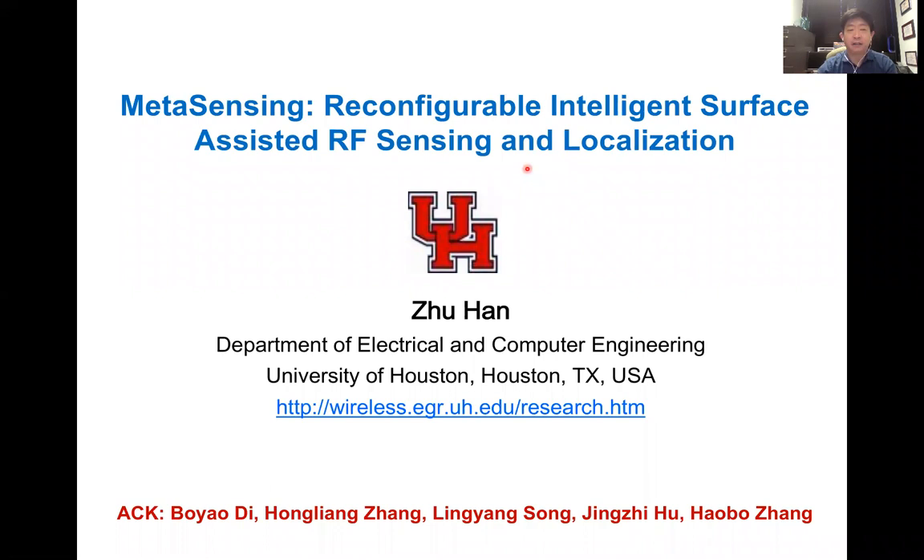Thank you very much for the invitation. Today I will give the presentation on Meta-Sensing: Reconfigurable Intelligent Surface Assisted RF Sensing and Localization.